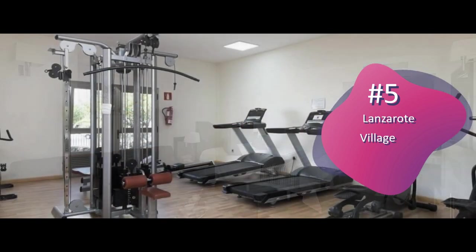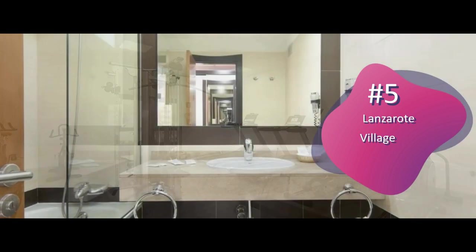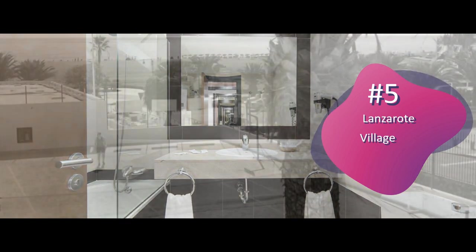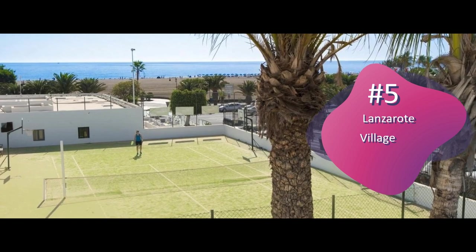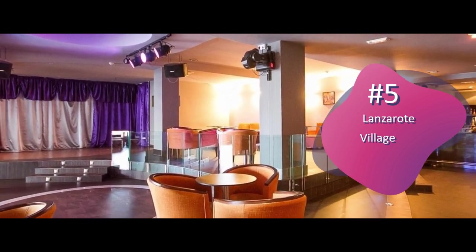Guests can take advantage of the Lanzarote Village's billiards, table tennis, and darts facilities. You can also hire a bicycle at reception and cycle along the sunny coast. There is a games room and playground for kids, who will enjoy the entertainment activities on offer.